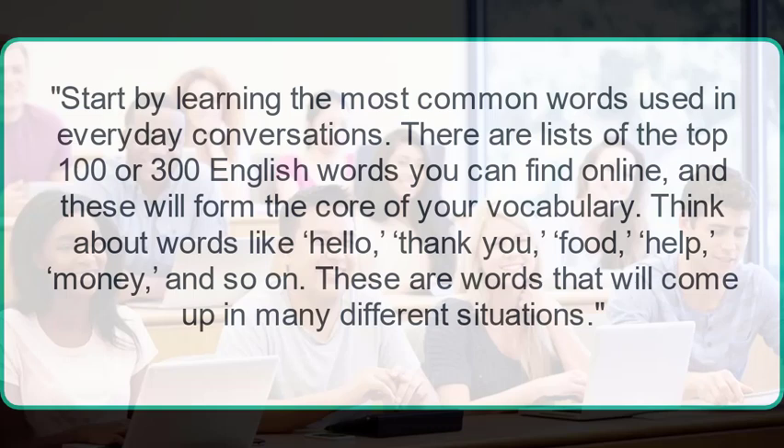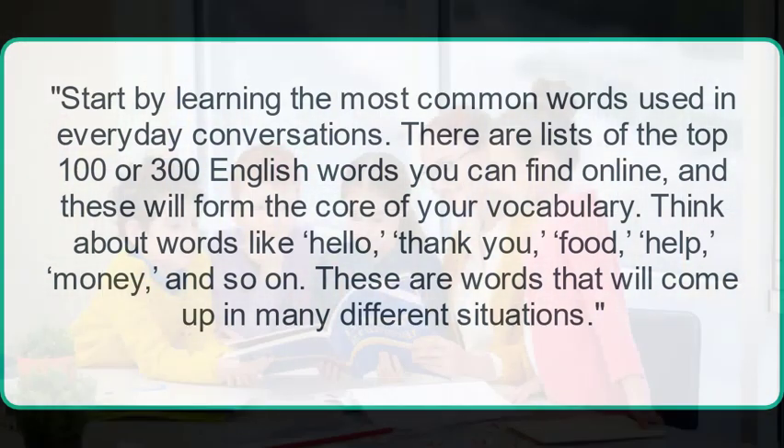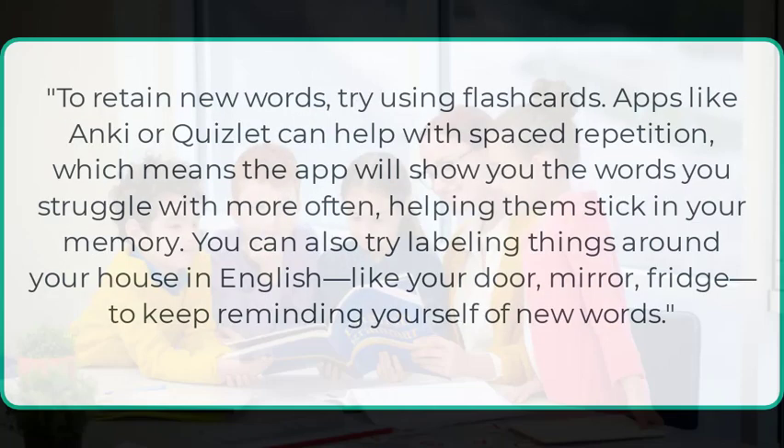Think about words like hello, thank you, food, help, money, and so on — these are words that will come up in many different situations. To retain new words, try using flashcards. Apps like Anki or Quizlet can help with spaced repetition, which means the app will show you the words you struggle with more often, helping them stick in your memory.